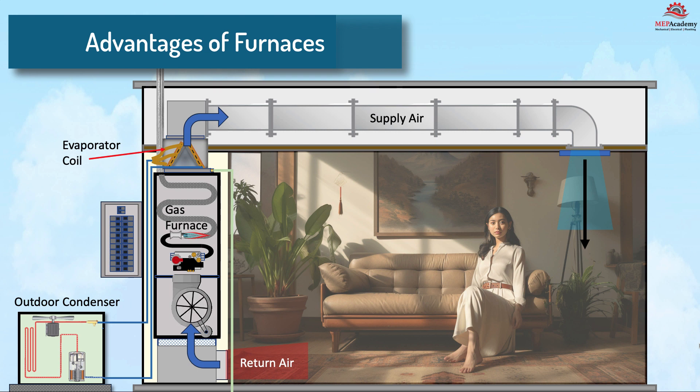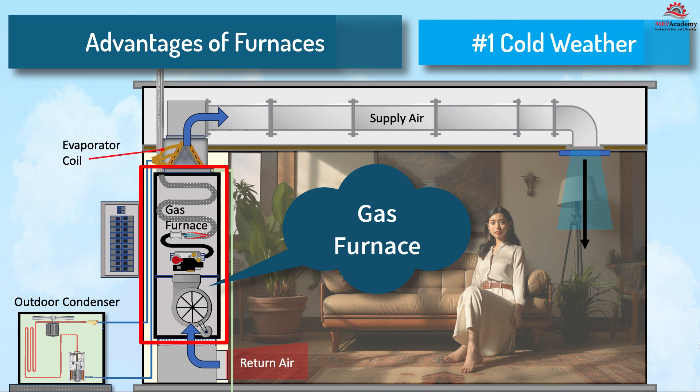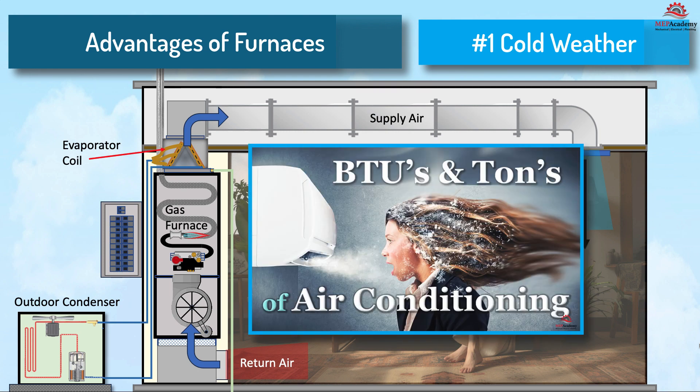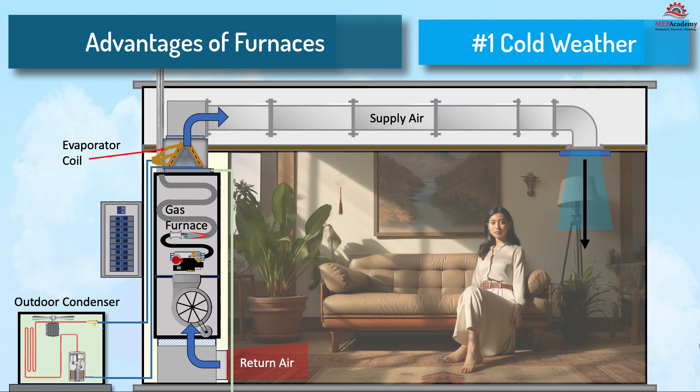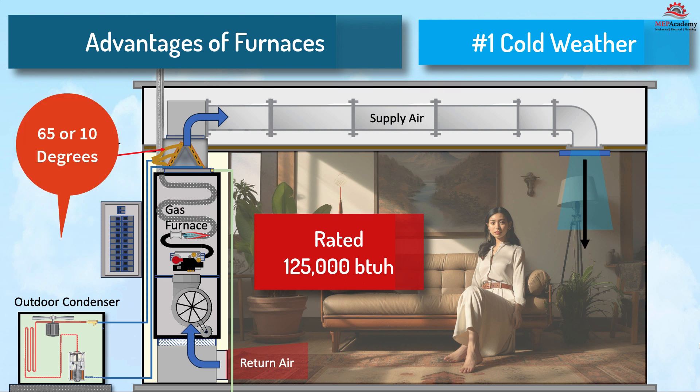Advantages of furnaces. Number one: effective in cold climates. Furnaces, particularly those powered by natural gas or oil, excel in providing consistent and powerful heating, making them suitable for very cold climates. Furnaces are rated by the amount of BTUs they provide as heat to the space. The heat put out by a natural gas furnace is not affected by the temperature outdoors — the furnace will always put out the rated BTUs as long as it's running properly. For example, if a furnace is rated for 125,000 BTUs per hour, it doesn't matter whether it's 65 or 10 degrees out; the furnace still puts out 125,000 BTUs.